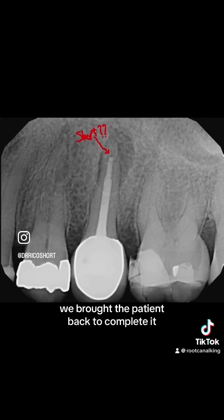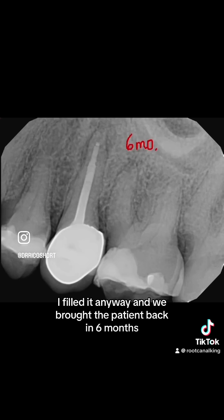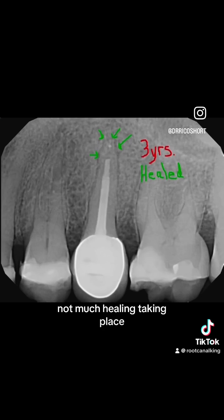We brought the patient back to complete it, and the apex locator kept reading short. I filled it anyway, and we brought the patient back in six months. Not much healing was taking place, but look at this.